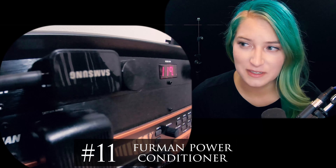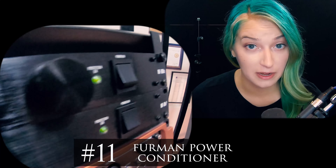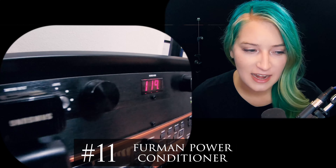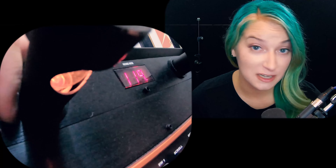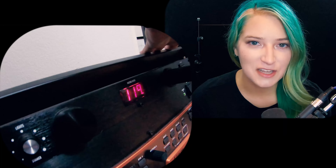Another thing I got kind of recently, maybe around the holidays, was another Furman power conditioner. As we add more gear, sometimes we need more power outlets. I really enjoy having my Furman power conditioners to make sure that my power is clean and isn't messing with my audio, and also to protect my gear from things like power surges. I'll put that in the description and I really recommend it. It's kind of boring, but super useful.